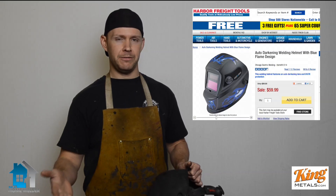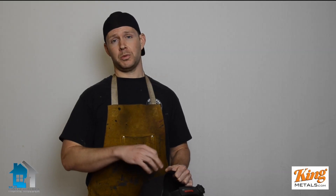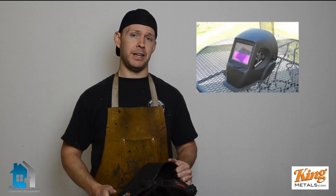A good helmet like this will probably run about $400 to $500, but you can go to Amazon, Harbor Freight, or discount tool places and get one anywhere between $75 and $150. Those aren't the greatest helmets in the world — I wouldn't do long-term production work with them — but for messing around in the garage or for this course where you're practicing and learning, they're perfect to start with. In fact, we actually have a Harbor Freight helmet that we let new students use here in the shop — we don't hand them the expensive stuff yet.